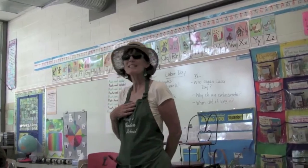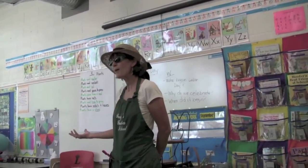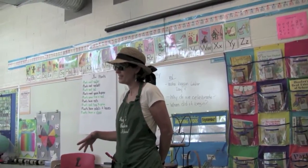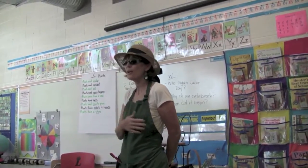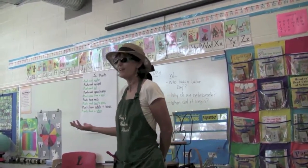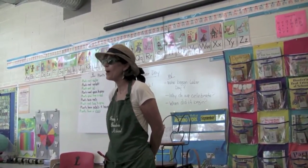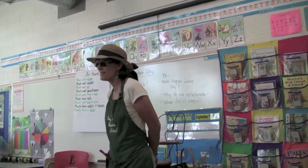My name is Mrs. Bateman. Last week you came out and did the flower pressing, and this week starts your regular classes. I'm going to be your garden coordinator for the entire year, and I will come in every Friday in the afternoon and we'll go out and do a lot of fun and interesting things in the garden.